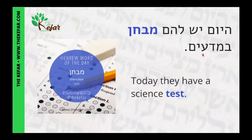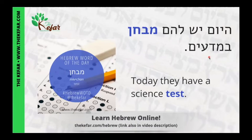Mivchan b'madayim — mivchan of course meaning test, and madaim is science. So mivchan b'madayim is like a test in science, or a science test.